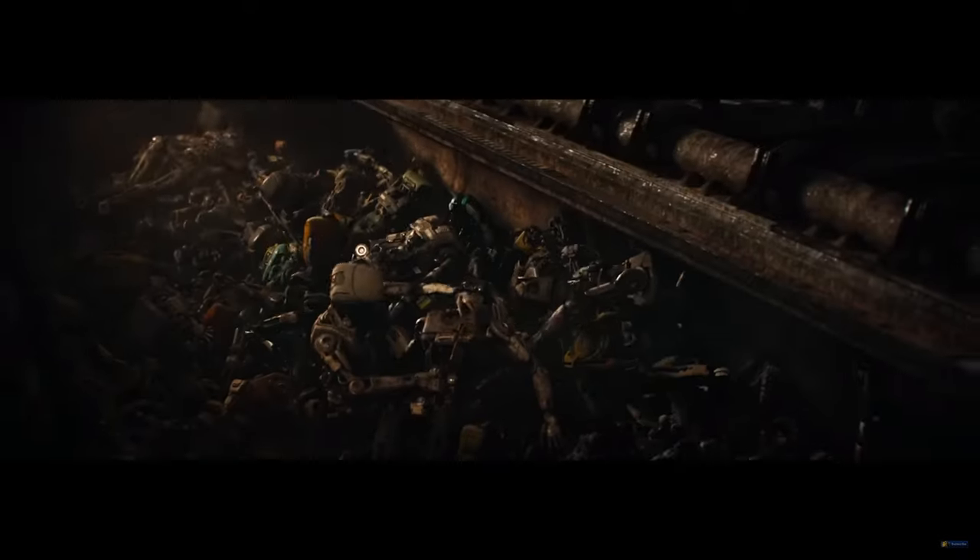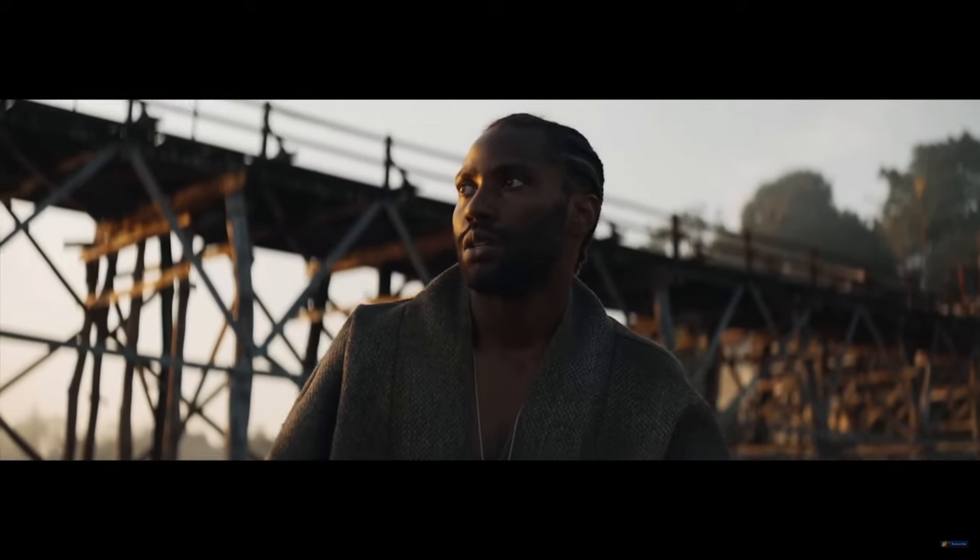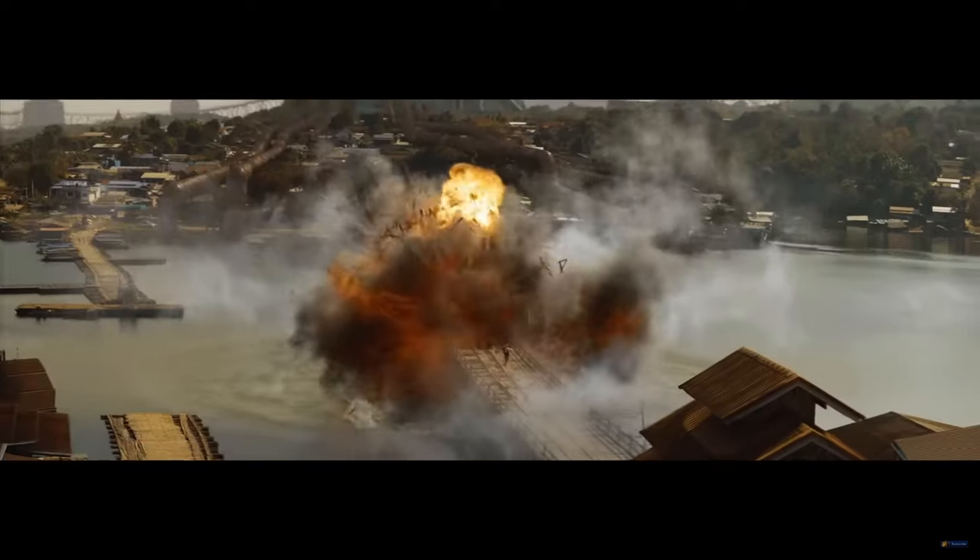As filmmakers, we have to stop putting gear on a pedestal and start honing our storytelling skills and learning the basics of cinematography — getting down what is going to help us tell the best stories. I truly believe we're headed towards a place where gear becomes obsolete and it evens the playing field between Hollywood and the kid in their basement writing a story with a dream. I can't wait to see a world where everyone has access to Hollywood-level content and the ones being praised are the best storytellers.